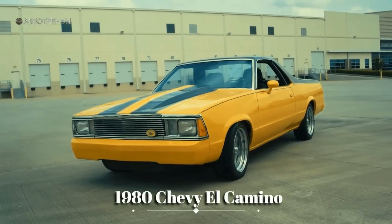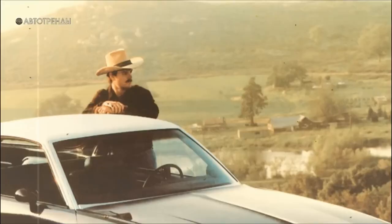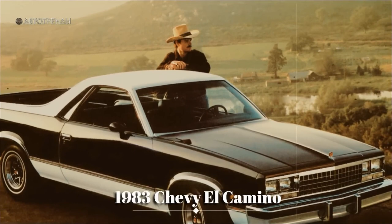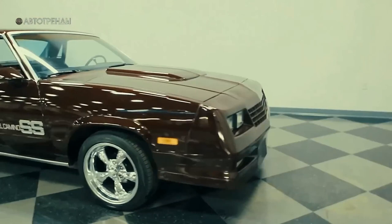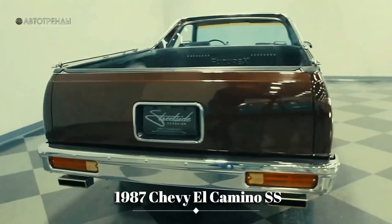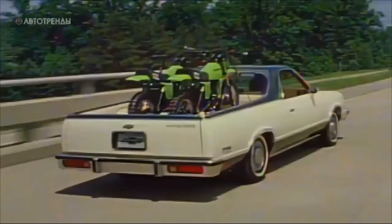The era of mass enthusiasm for Western and cowboy romance, which had supported the interest in car-based pickups during the 1970s, came to an end, and along with its departure, El Camino became less popular. In 1987, only around 14,000 El Camino units were sold, and in 1988 the model was no longer available for purchase. GMC Caballero also left the market at the same time. The total number of Chevy El Camino, GMC Sprint, and Caballero vehicles sold from 1959 to 1987 amounted to 1,520,000 units.